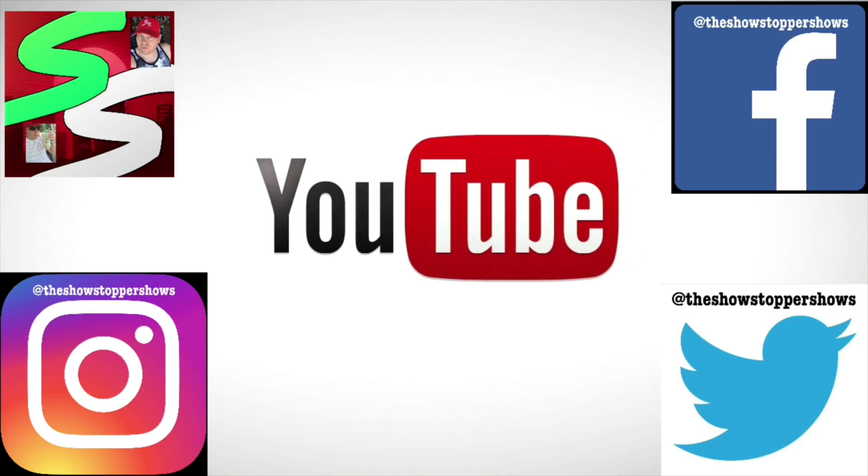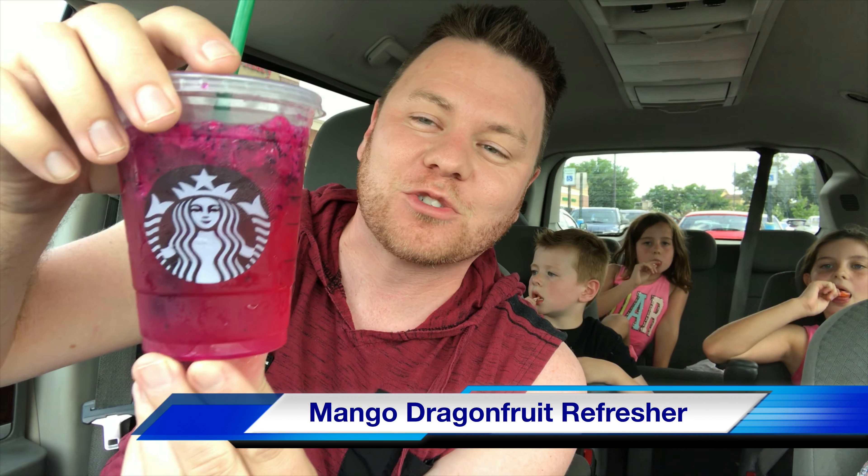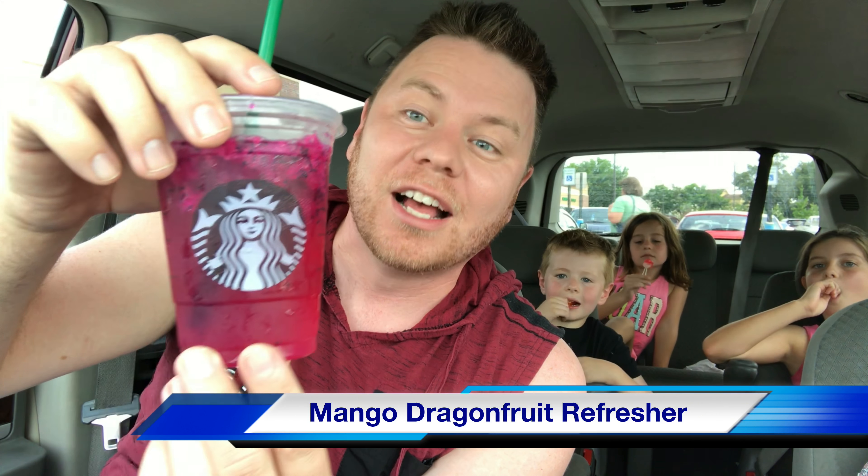Hey, it's the show kids — we ain't never quit! Welcome to the Showstopper Show, everyone. I'm the Showstopper, and this is the Mango Dragon Fruit Refresher.